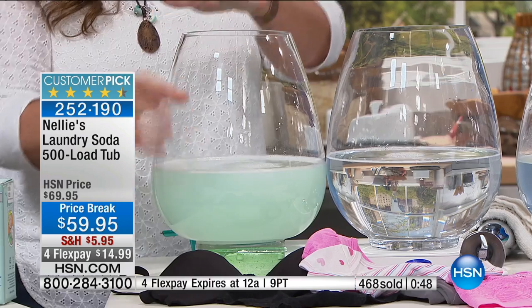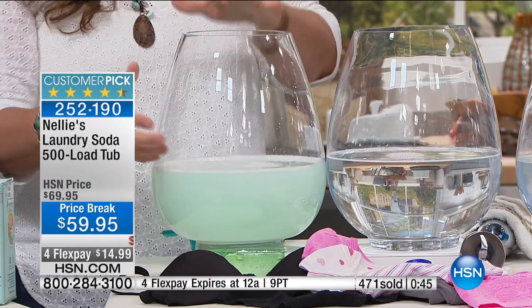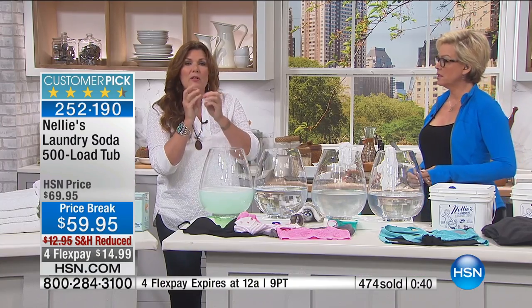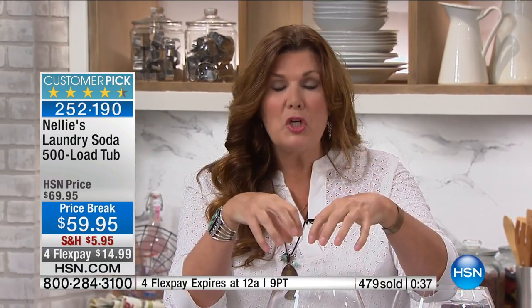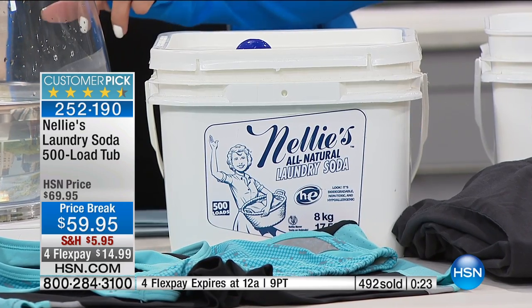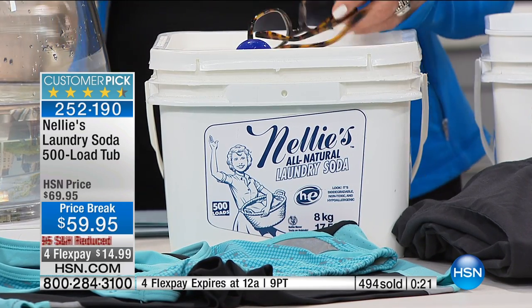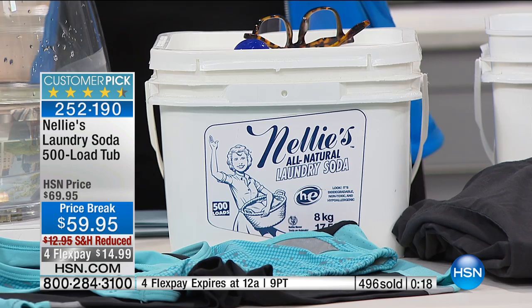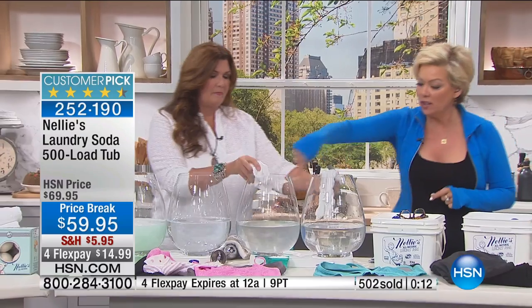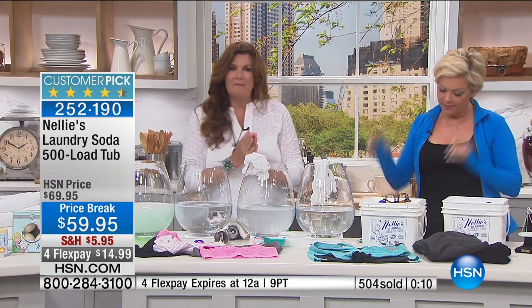Laundry detergents are engineered to deposit chemicals into your clothes — things like optical brighteners. Optical brighteners are little sparkly, shiny chemical bits that get deposited into your clothes to reflect light. What they do is reflect light so you can't actually see the dirt. It doesn't get the dirt out — it just obfuscates the dirt. And these two little onesies: we rinsed two laundered onesies in two basins of clean water. One was laundered in regular detergent, one in Nellie's. Look at the difference of the water left behind.